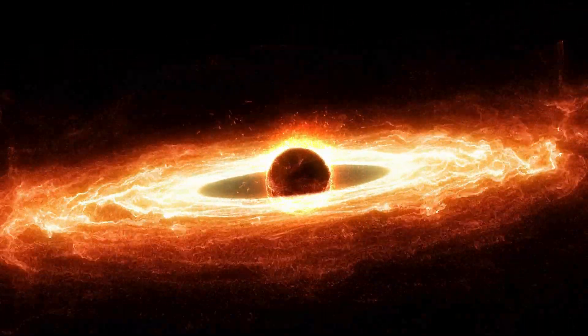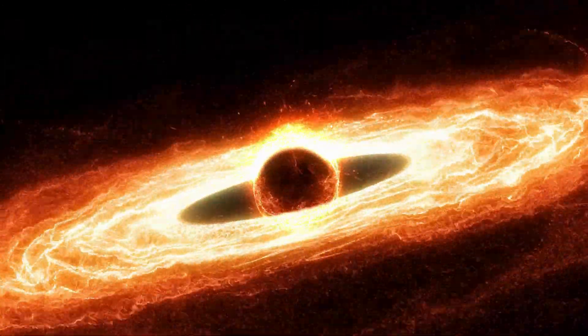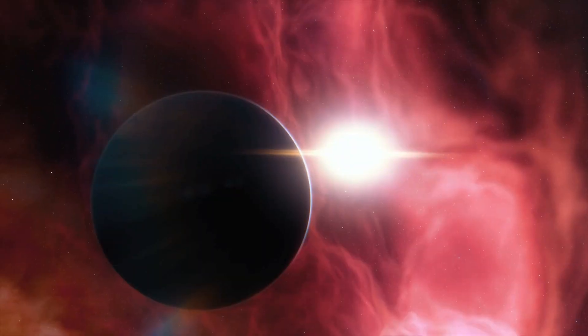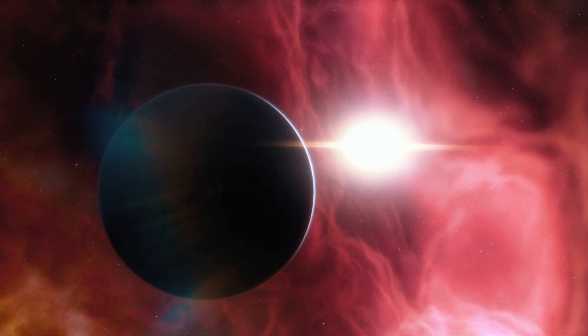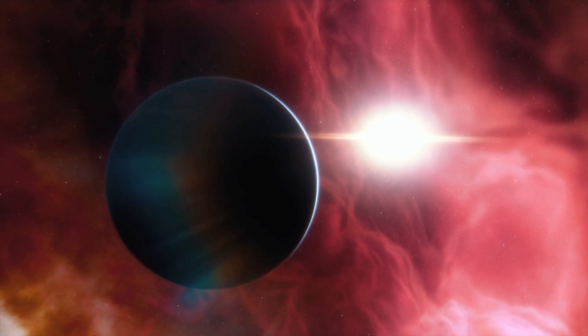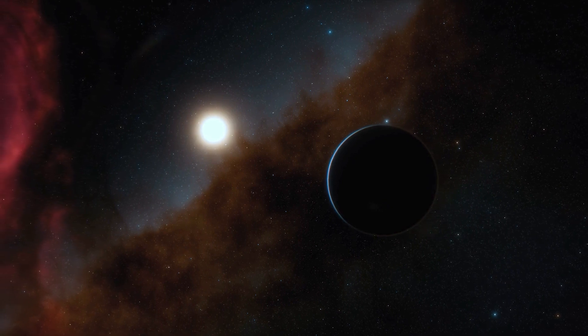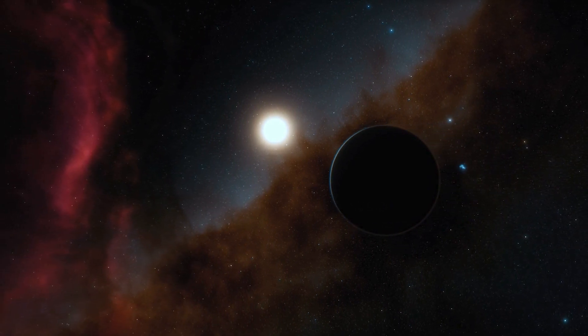Understanding how this planet formed around such a small star could revolutionize our knowledge about planet formation in general, especially around M-stars — the most common stars in our galaxy. It also opens up new possibilities for life-supporting planets in the universe. Today's discovery is a beautiful reminder of how much more there is to learn about our universe. Cheers!